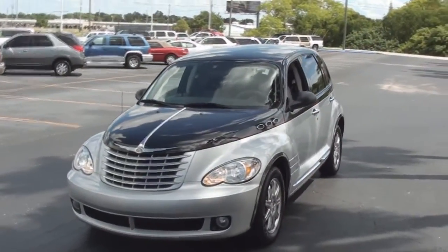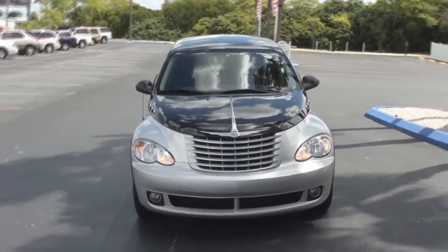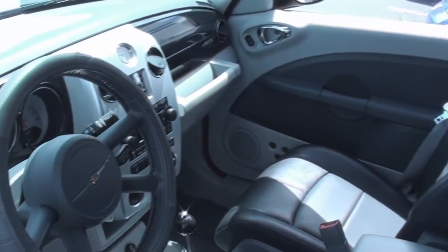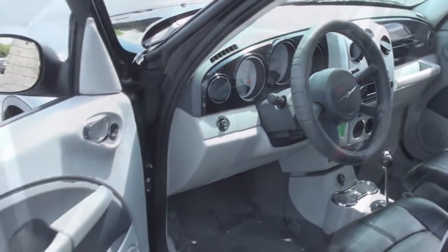Hey, I'm Christy with the internet department here at Park Auto Mall bringing you this gangster vehicle of the week. It's a 2010 Chrysler PT Cruiser Couture Edition. This gorgeous PT Cruiser has a brilliant black crystal pearl and silver exterior and slate gray leather interior. It has power windows, locks, and mirrors. This cute cruiser is loaded to the max.